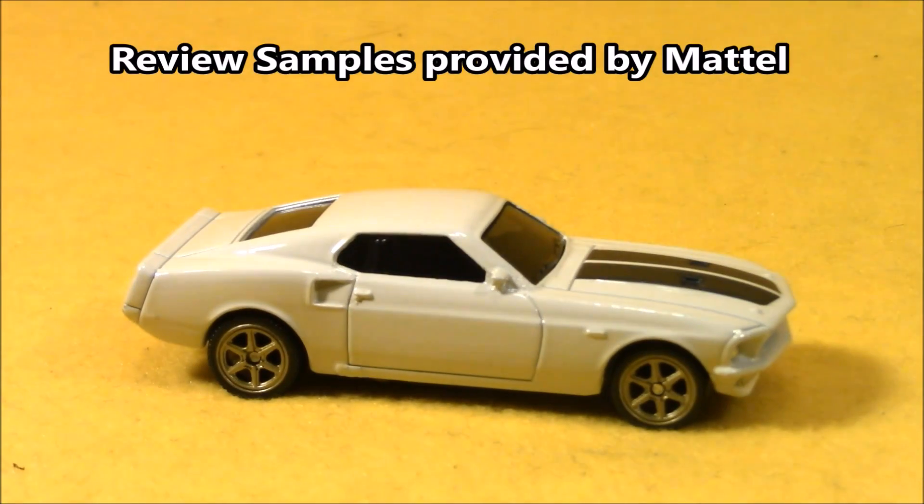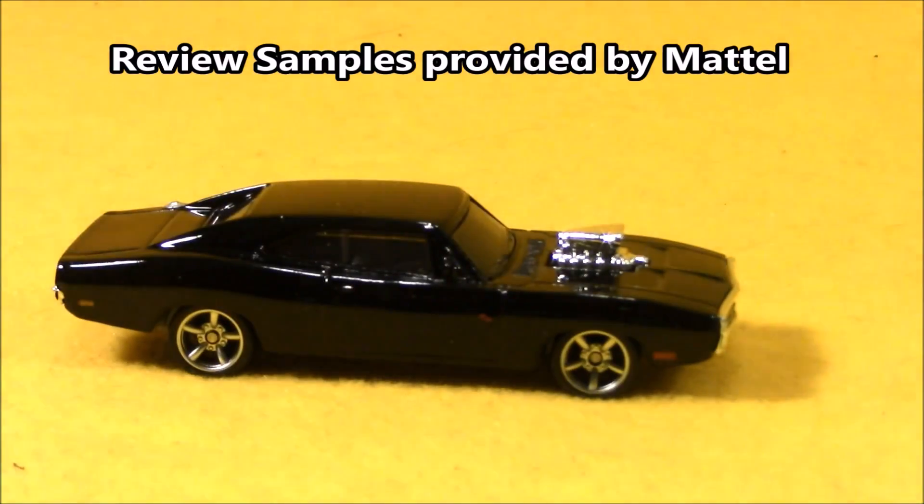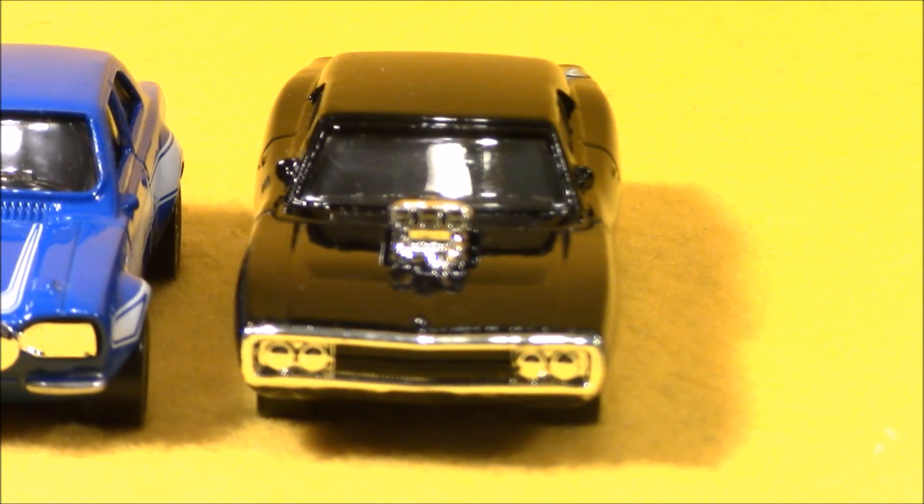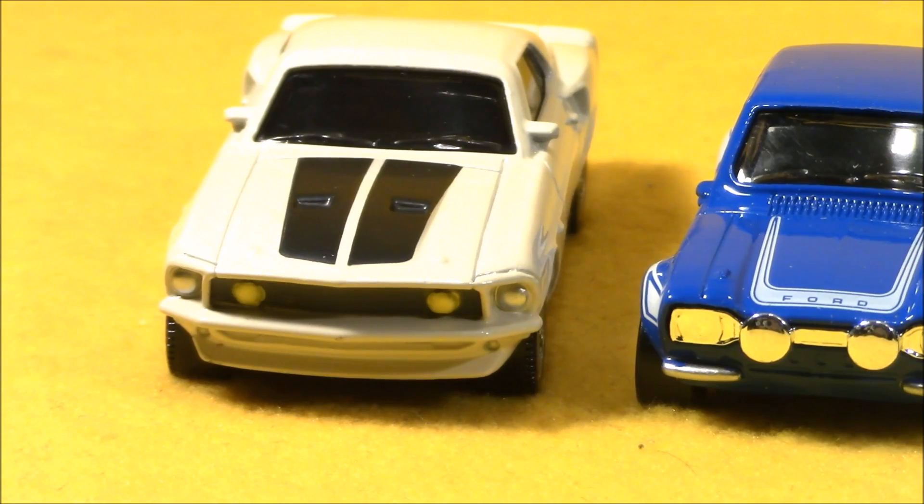Ford Escort. Ford Mustang. Dodge Charger. You guys want to race? Of course I want to race. Yeah, me too. Then let's do it.